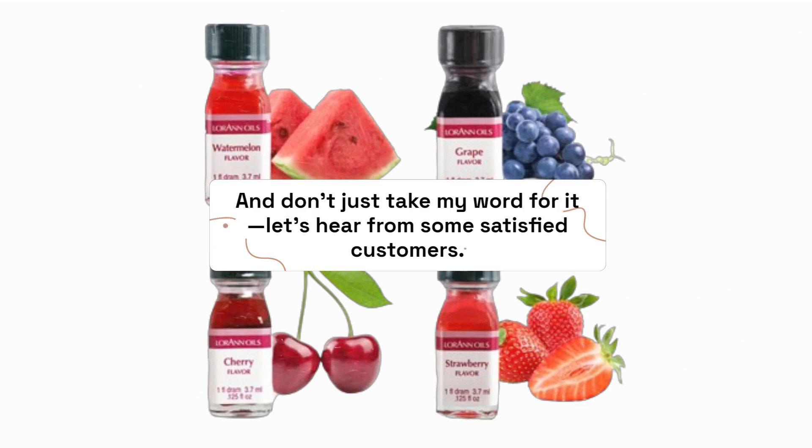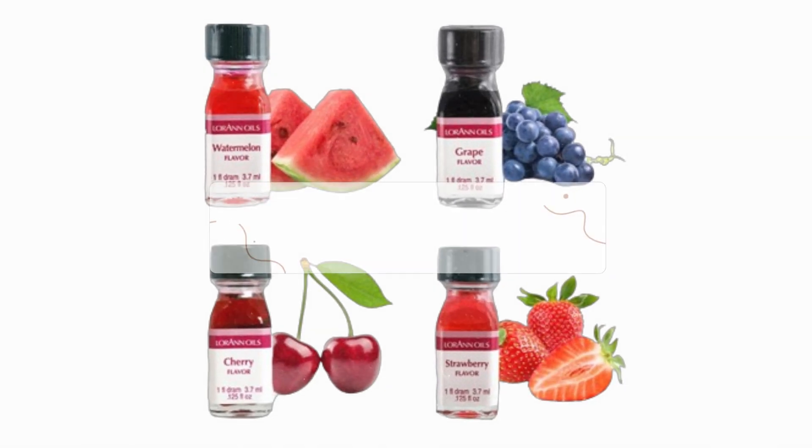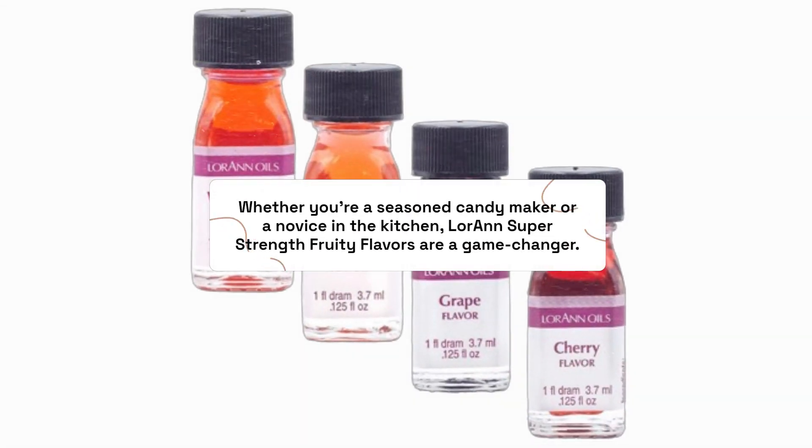And don't just take my word for it — let's hear from some satisfied customers. Now, let's get hands-on. Here's a quick recipe for making delicious hard candy using Loran Super Strength Fruity Flavors. Whether you're a seasoned candy maker or a novice in the kitchen, Loran Super Strength Fruity Flavors are a game-changer.